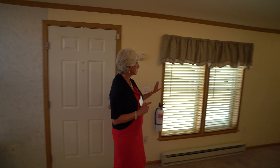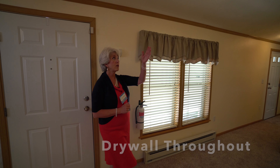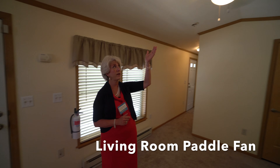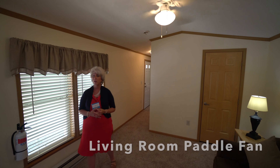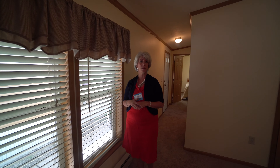One thing I do want to point out is the depth of the windows shows you how much insulation there is. Here in the living room you've got a paddle fan — it's a great feature, people love that. And all the windows are thermopane windows; they tilt in and you can easily clean them.